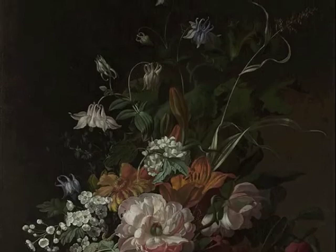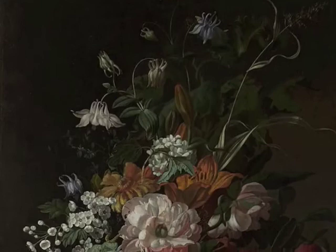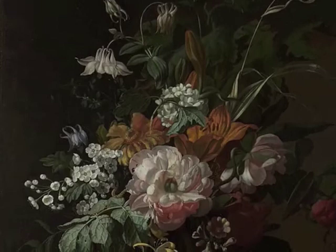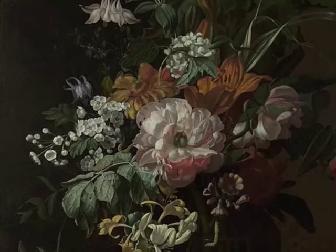Since real flowers wither in no time and painted ones last forever, some viewers saw this as a comment on the superiority of art over nature. Others saw an ode to the virtue of hard work. For some viewers, the abundance and variety of plants was proof of nature's munificence; for others, it pointed to the existence and generosity of God. Rachel includes flowers from different stages of their lives, and the obvious moral is that decay and death are just around the corner — not just for flowers, but for humans too.